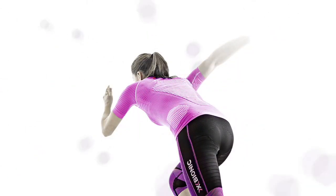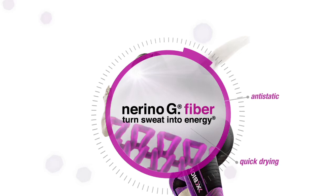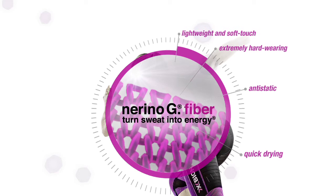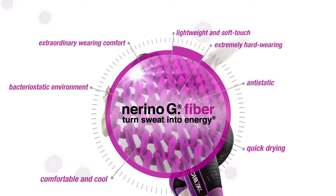The X-Bionic effector Venus Run shirt features the all-new Nerino-G fiber. It improves maximum comfort and performance by its unique features: quick drying, anti-static, extremely hard-wearing, lightweight and soft touch, extraordinary wearing comfort, bacteriostatic environment, comfortable and cool.